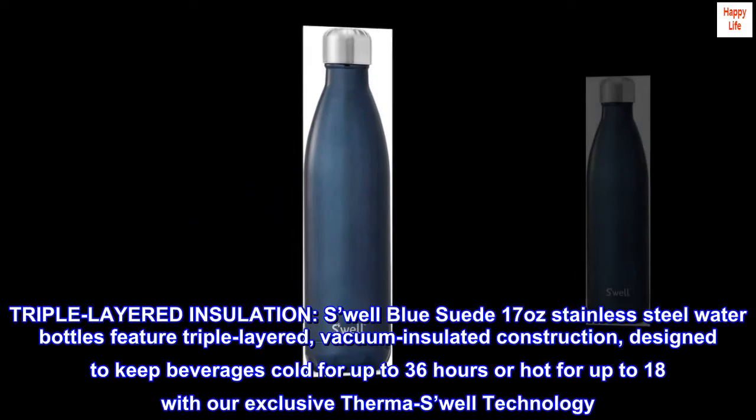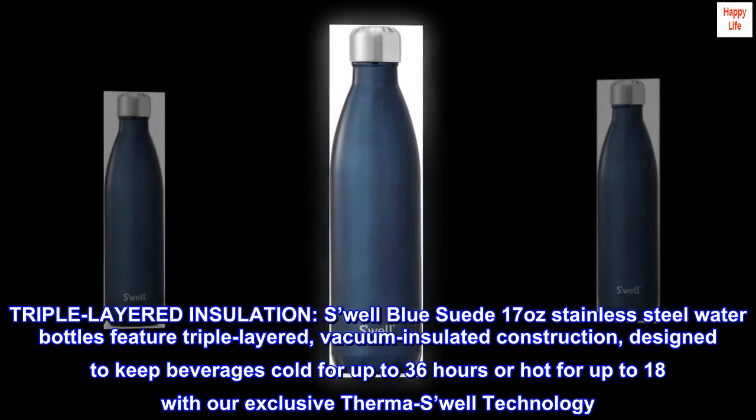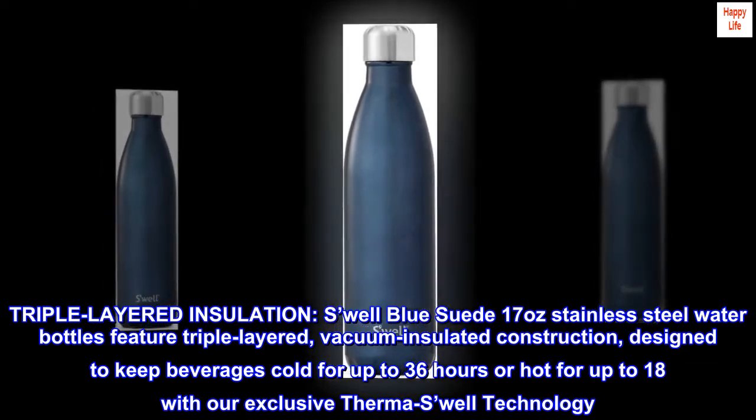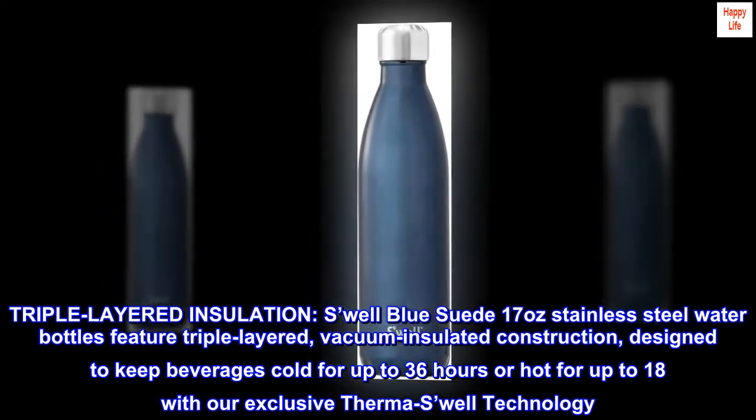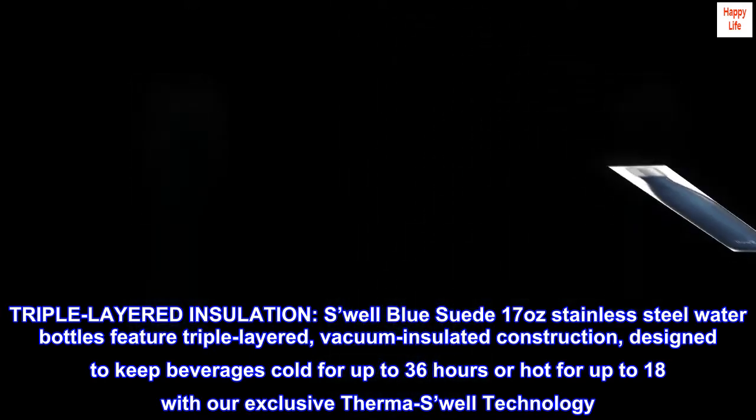Swell blue suede 17-ounce stainless steel water bottles feature triple-layered vacuum insulated construction designed to keep beverages cold for up to 36 hours or hot for up to 18 hours with our exclusive ThermoSwell technology.